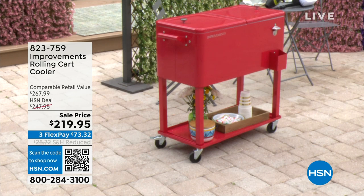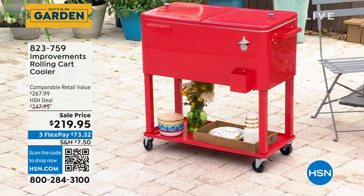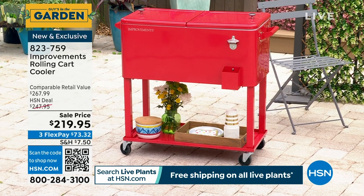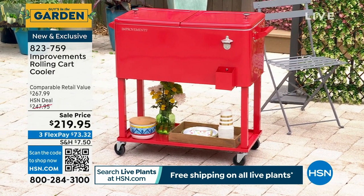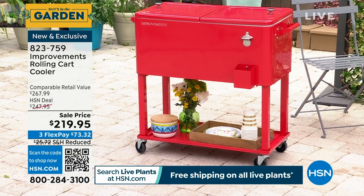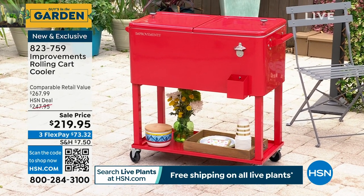Remember my Father's Day pick of the year? Do you remember these when we were kids — the retro, old school coolers? Improvements has given us one that is brand new, with brand new features, all lined inside. Fill it with ice, load it full of your favorite beverage. It's got a pop place for your bottle caps. This reminds me of the old candy store — you'd lift up one of the bins and pull soda out. You have dual bins. It's beautifully made and it's on rollers. It comes in red, it comes in black, and the one I'm going to buy is stainless steel. Item number is 823-759.